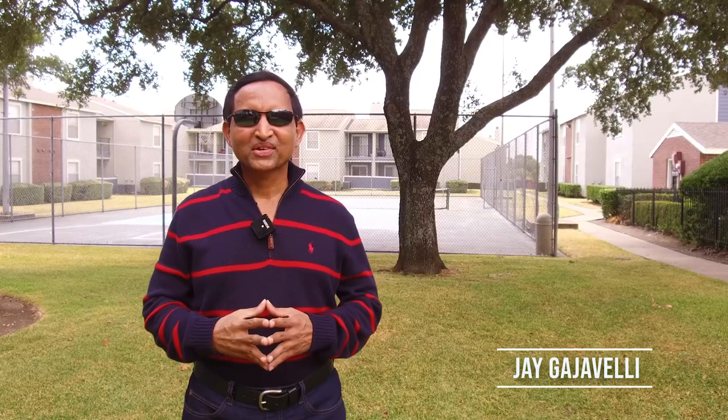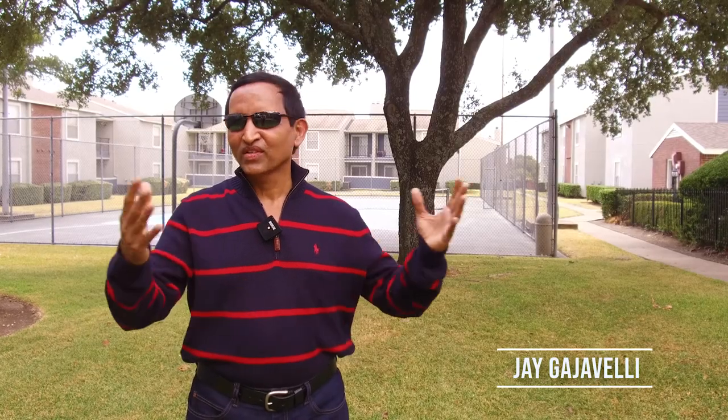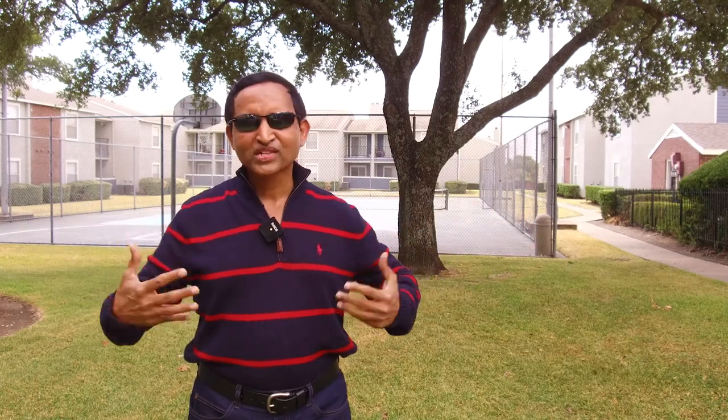Hi everyone. This is Jay Gajovelli, lead sponsor for Windsong Place Apartment. Welcome to Windsong Place Apartment.